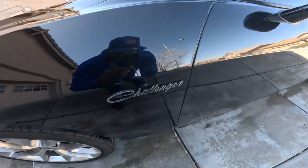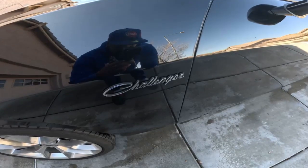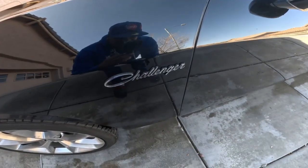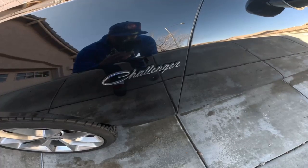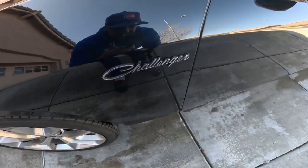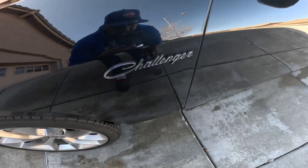I put the Challenger symbol on here instead of that XXT6 — that was kind of a fake badge. I didn't really like that badge, and I got challenged driving it; people were like, 'What is that?' So forget it — I put a Dodge Challenger symbol on here.